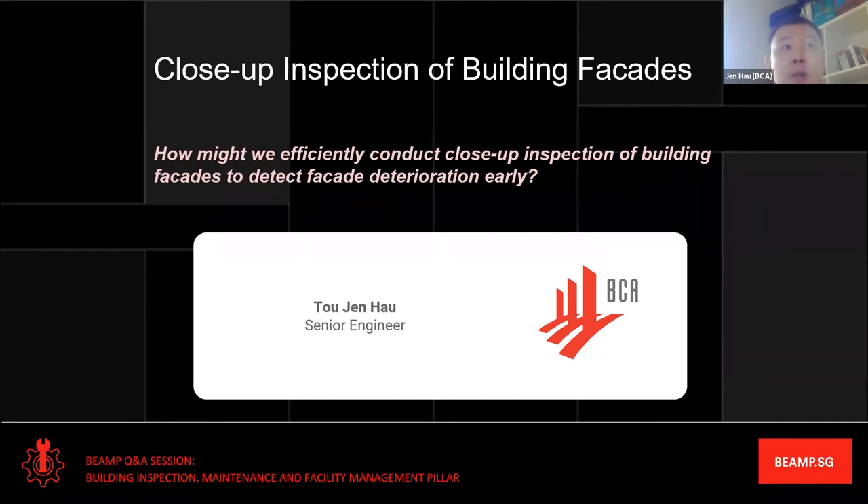I will briefly present our main challenge statement in facade inspection: how do we efficiently conduct close-up facade inspection to detect facade defects before any fallen facade incident happens?